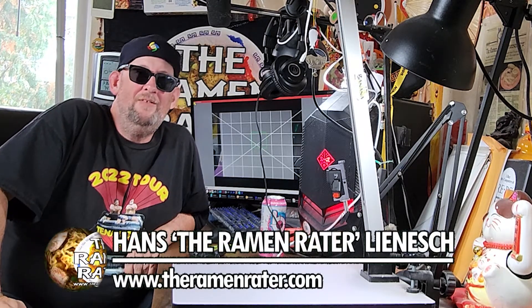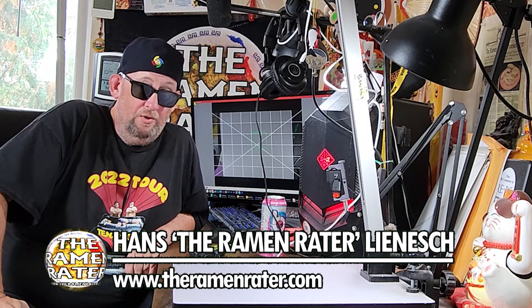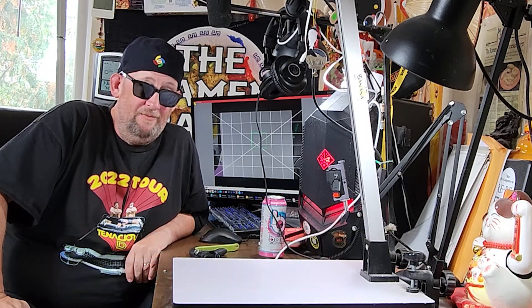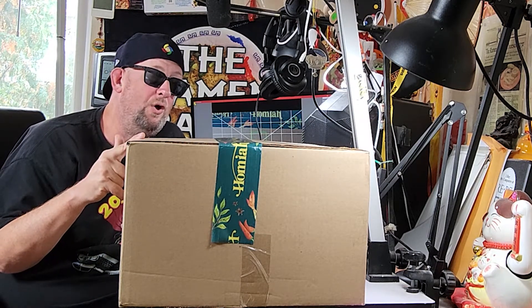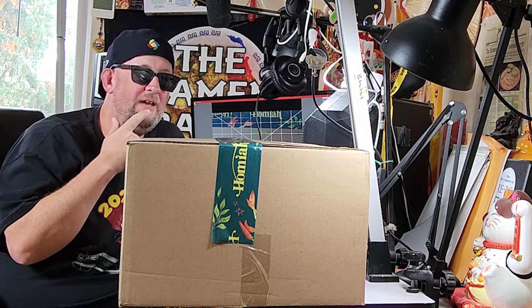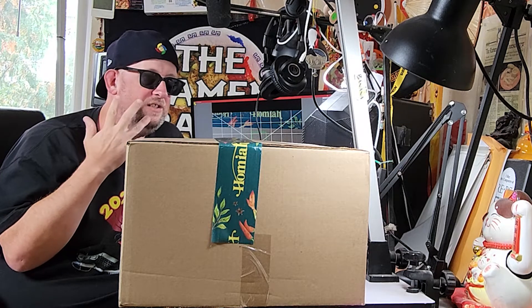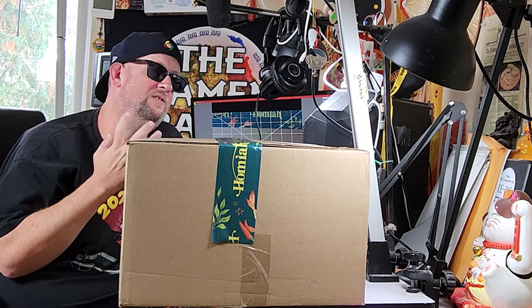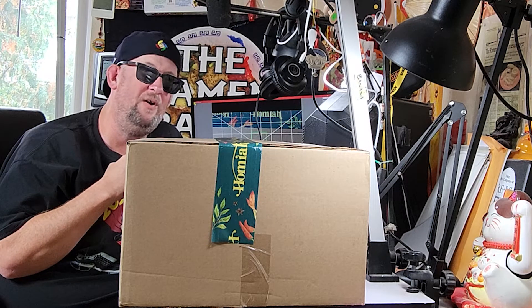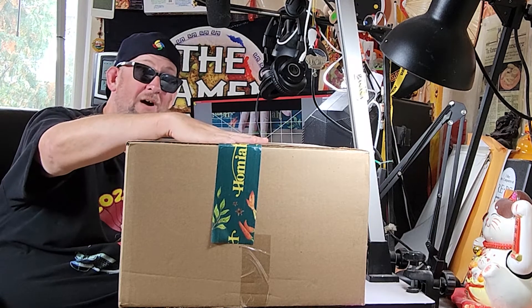Hey, this is Hans and it's time for another episode of Unboxing Time with the Ramen Raider. This is a show where I show you what comes in the mail, and today we've got something from the United States — a box of fancy Malaysian-styled things from a company called Homia. I got an email a couple weeks ago from a lady who said she started this company to basically let people try the flavors of Malaysia, and she asked if I'd like to try the products.